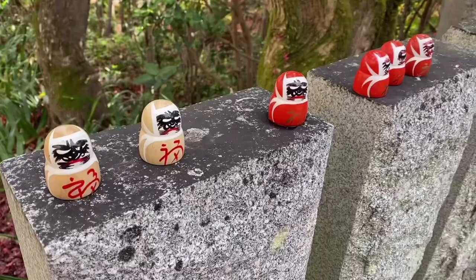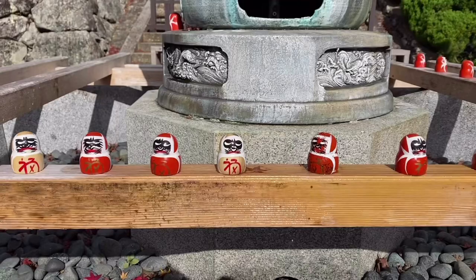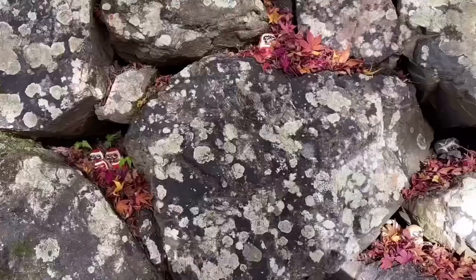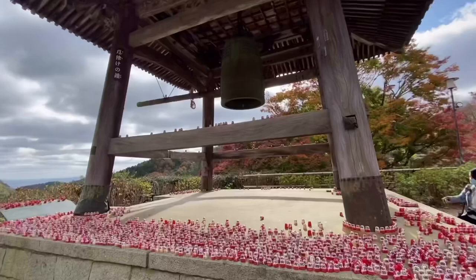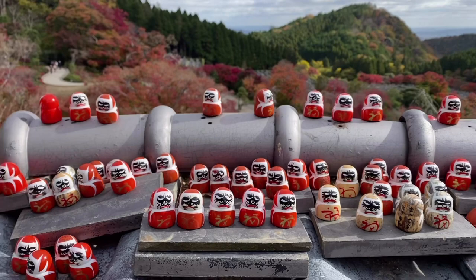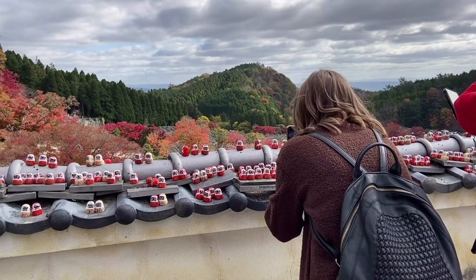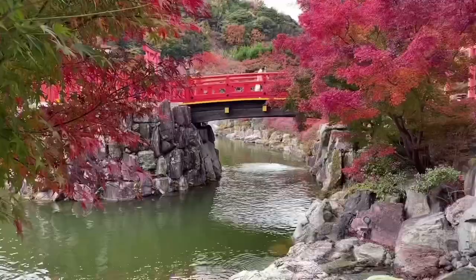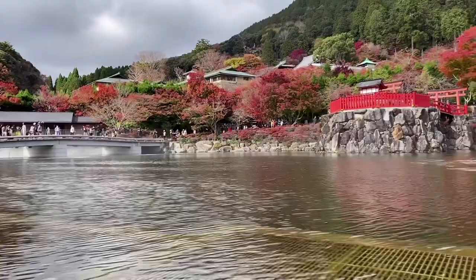Ariana may go into more detail about the temple and about Daruma in her video, but in a nutshell these are little figures meant for good luck and motivation in completing your goals. When you buy one, you set a goal for yourself and color in one eye. Then you set it in a place where you can be reminded of your goals. When your wish or goal has come true, you can color in the other eye and return it to the temple. Aside from the thousands of Daruma you can find here, or even purchase one for yourself at 500 yen, this is one of the most beautiful autumn spots I've seen yet. If you're going by public transit, you can take the train to Mino Station, then get on a bus to the temple. You can't really walk here from the station, but there are a lot of other beautiful things to see in Mino that are walkable from the train station.